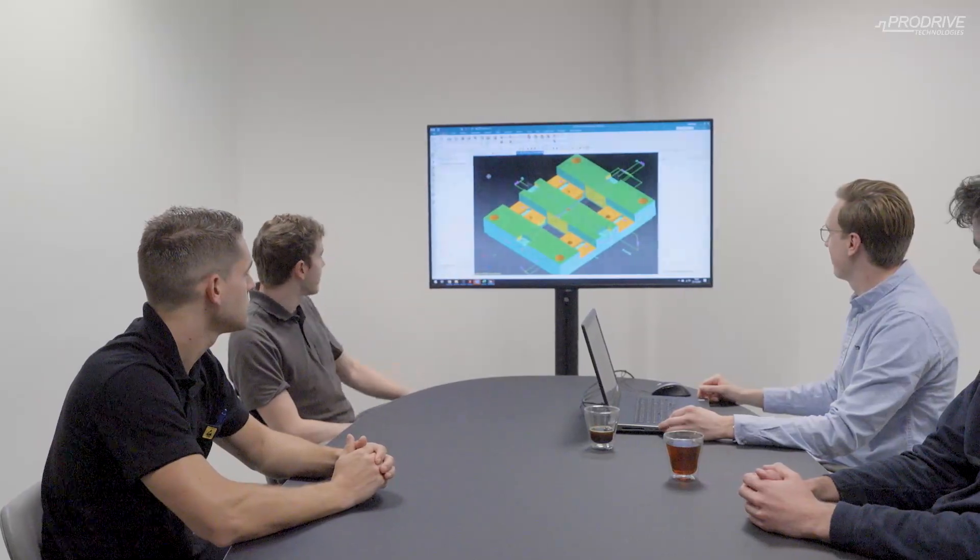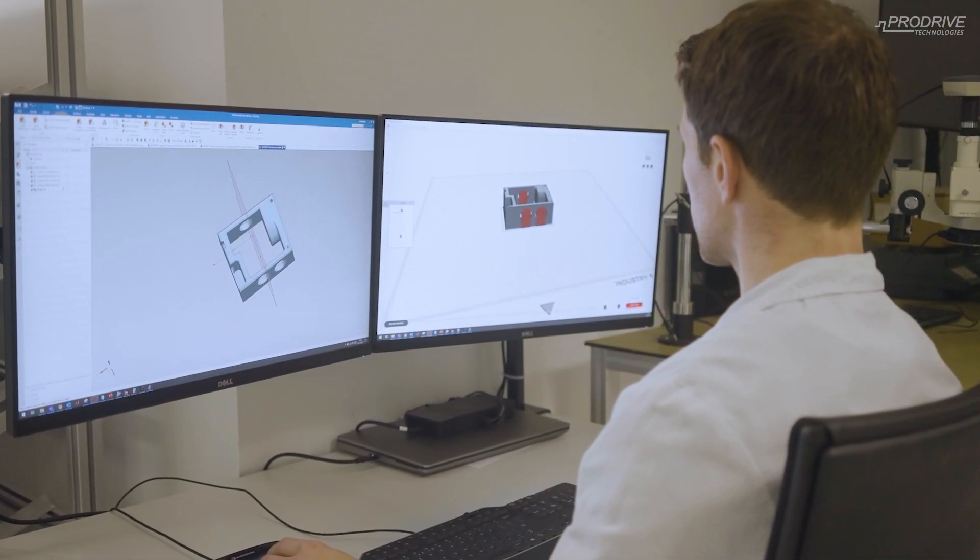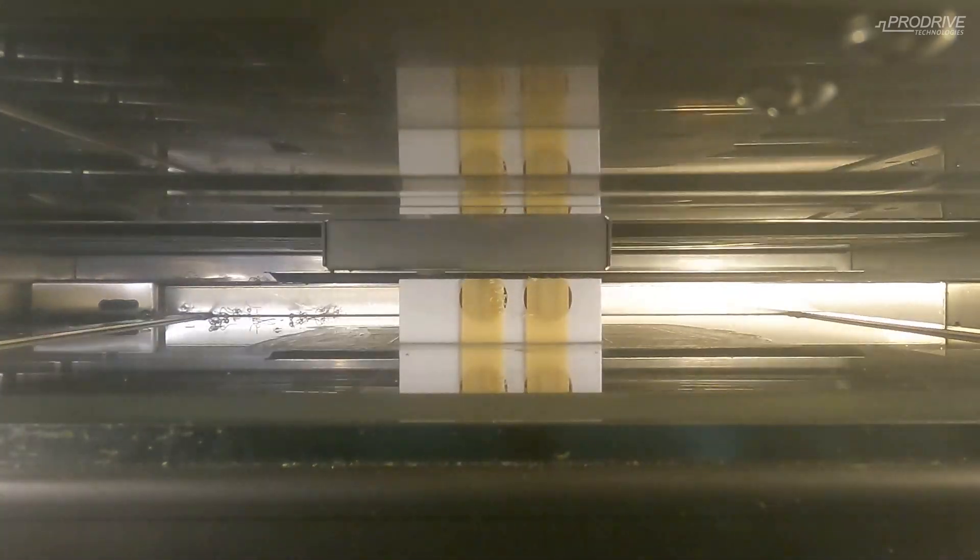As a first prototype you normally start with 3D printing, so you can make a form, fit, and function check. Afterwards you have to decide on the volumes and the requirements for your part.